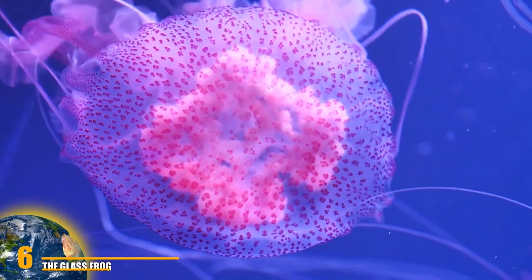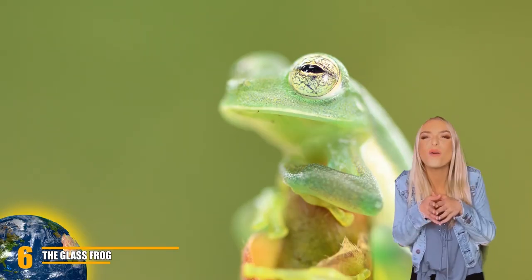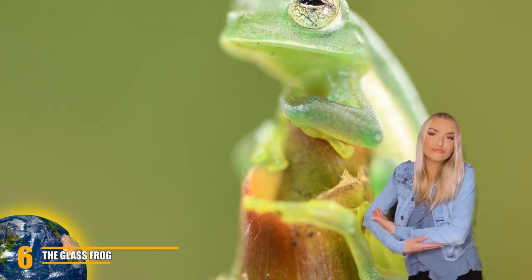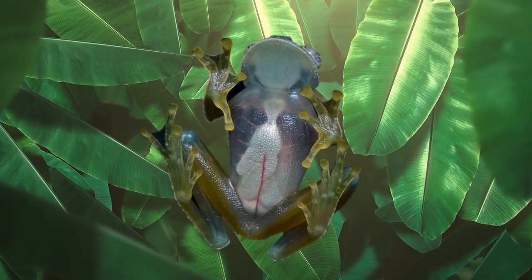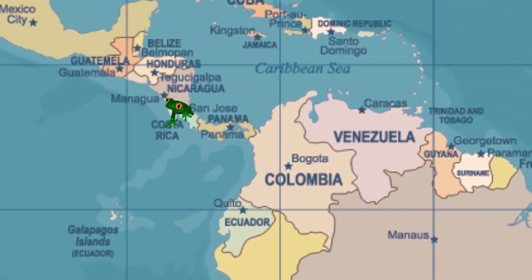Number 6: The Glass Frog. Translucency seems to be a reoccurring theme on this list of alien-looking creatures. The glass frog, or reticulated glass frog as it's often called, is relatively small — only one inch. This little fellow loves to flaunt its belly as it leaps from one leaf to another, with the skin on its underside being see-through, letting the observer see some of the frog's internal organs, including its heart. Reticulated glass frogs often reside in the rainforests of Costa Rica, Panama, Colombia, and Ecuador.